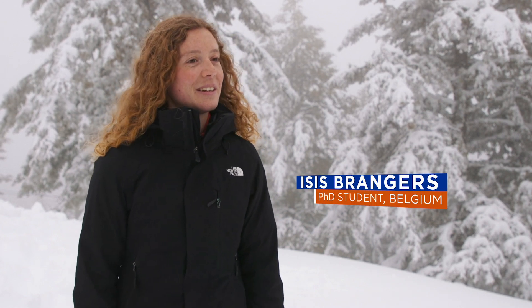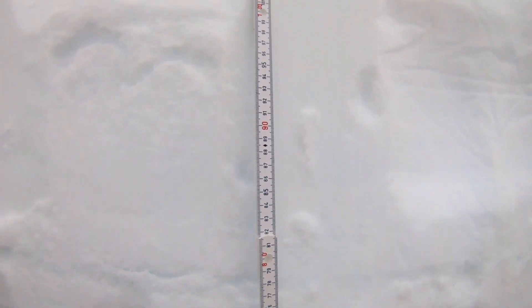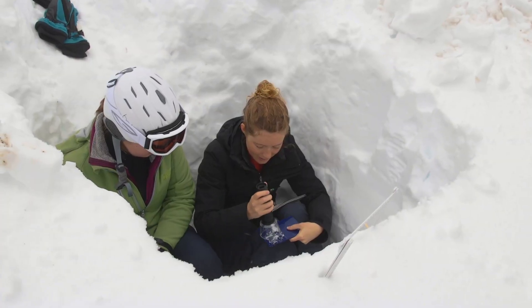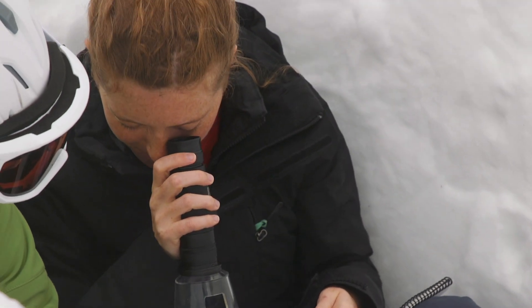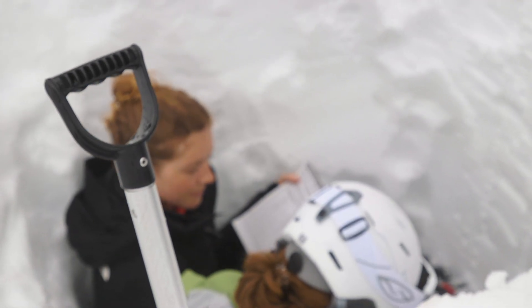Snow is important because more than a billion people on earth rely on snow for water supply, so it's in the best interest for domestic users and for agriculture. By developing a method to measure snow depth, we're trying to improve water management methods so that we can better simulate the runoff and when water will be available during the melting season.